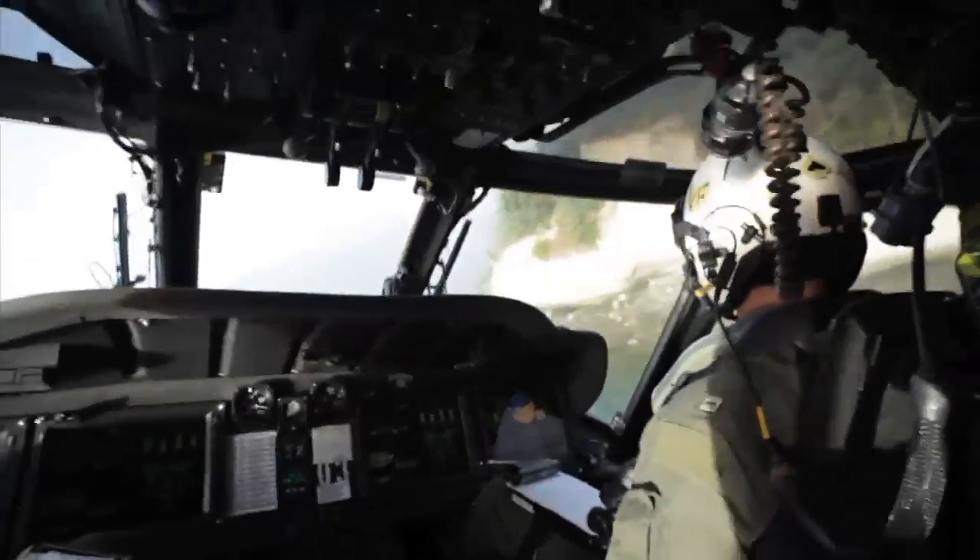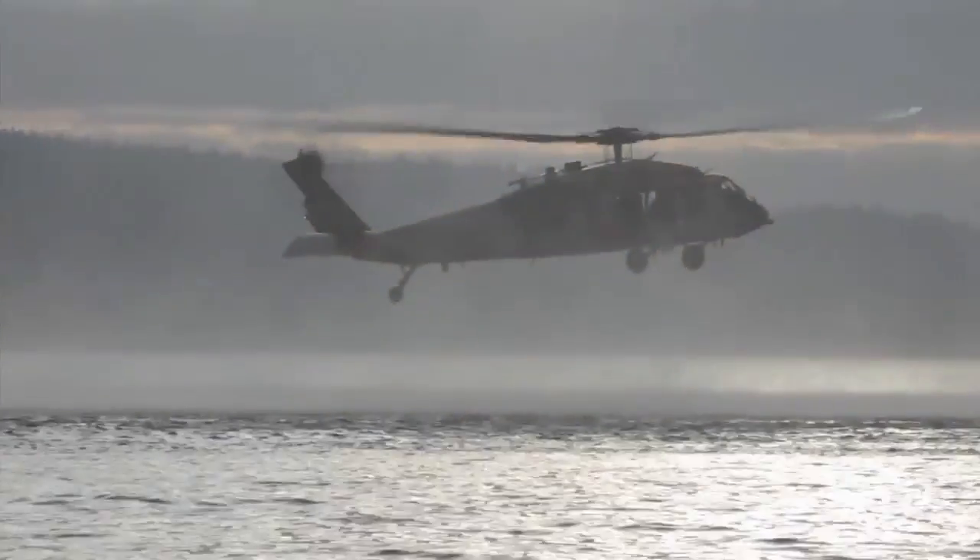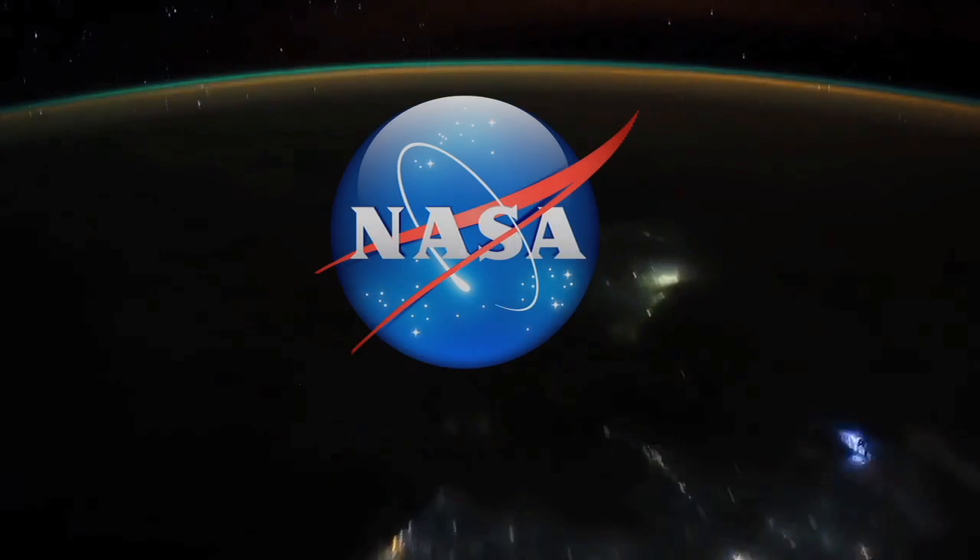Together with its partners, NASA continues to develop technologies that protect life, both in space and on Earth. There's more space in your life than you think. Learn more at NASA.gov.